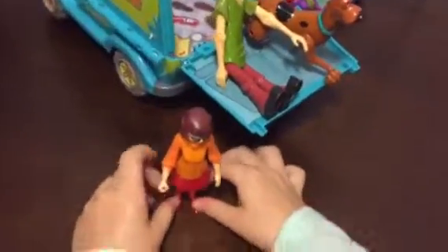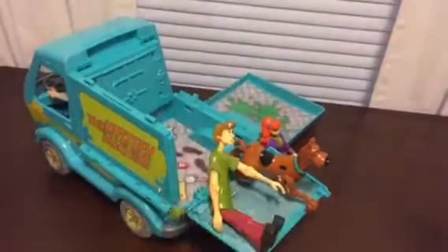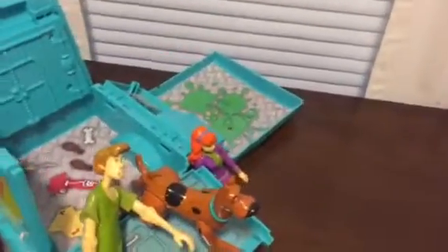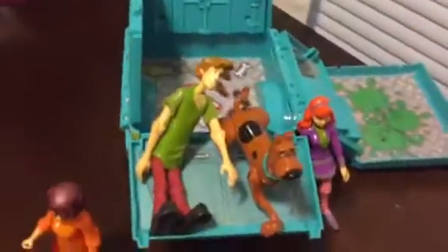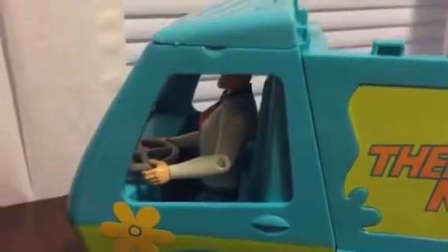This is Velma. Alright, and who's next? Shaggy. Scooby. Scooby and Daphne. And Fred's in the car driving. Okay, let's go around and see Fred, see what he's up to. Yeah, there's Fred. He's in the driver's seat. He's going to drive.